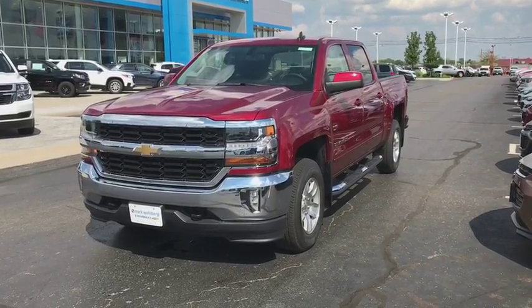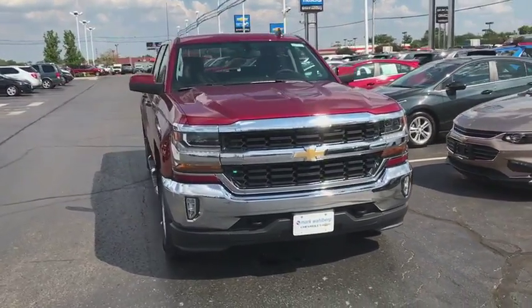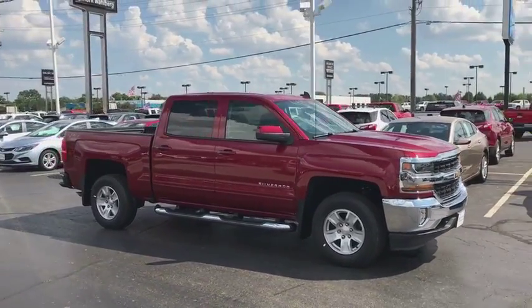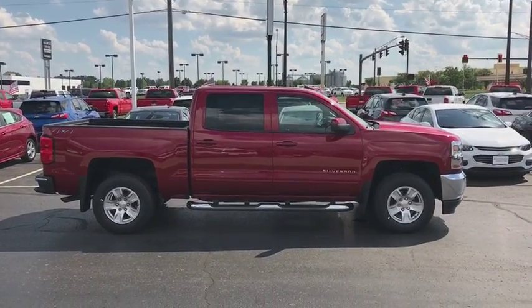2018 Chevrolet Silverado 1500. The Chevy Silverado 1500 is the perfect combination of functionality, reliability, and technology. The impressive interior is simply another reason that the Chevy Silverado is a top choice among truck buyers. This vehicle has less than 100 miles.